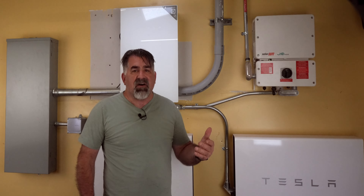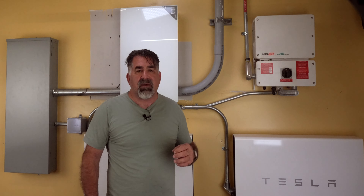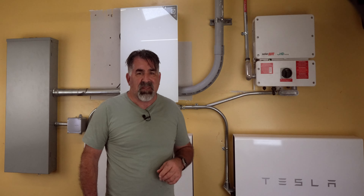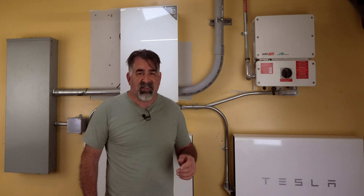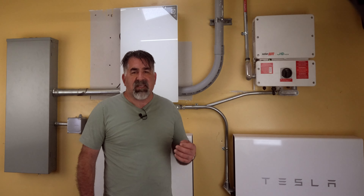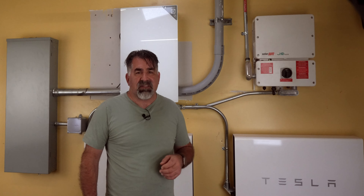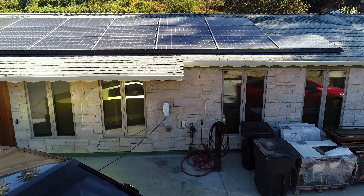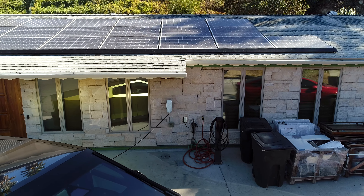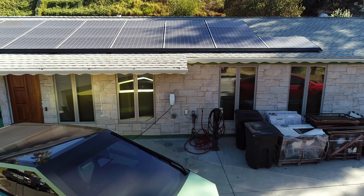I've learned that health, comfort, and longevity are key when making decisions about your home. That's why I'm passionate about sustainable energy and Tesla. We've been a Tesla owner since 2017. Our first experience was amazing, but things have changed. Service isn't what it used to be, and the energy side has been a real challenge.